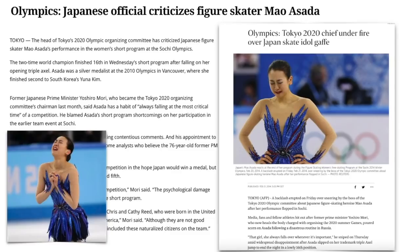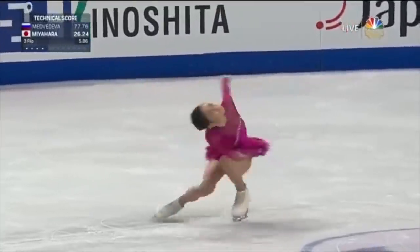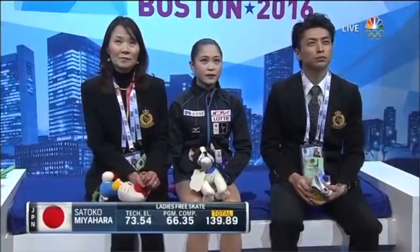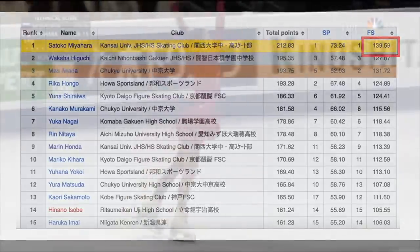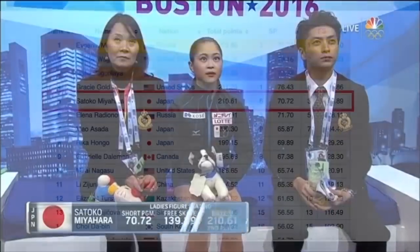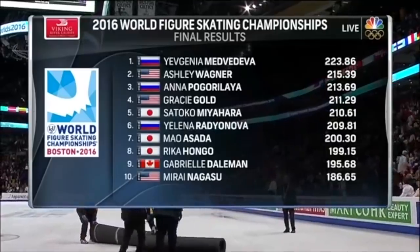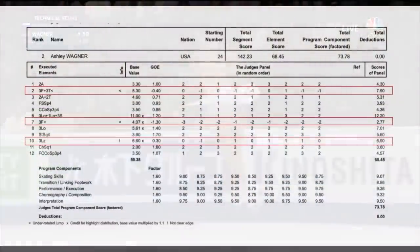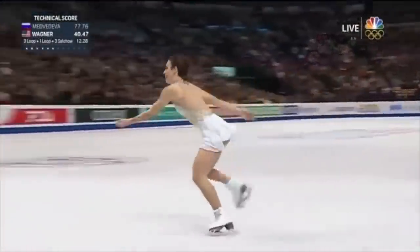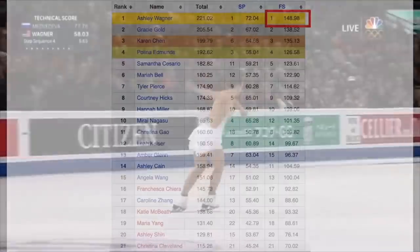I can't help but remember the 2016 World Figure Skating Championships ladies free skate. Satoko Miyahara had a clean skate and scored 139.89 — in line with her free skate scores at Japan Nationals 2015, three months earlier, where she scored 139.59 when she won the championship. But at Worlds, this score was only enough to put her third in the free skate and fifth overall. Meanwhile, Ashley Wagner from the U.S. scored 142.23 despite having three mistakes, including two under-rotations and an edge call on her lutz — also in line with her U.S. Nationals 2015 free skate score of 148.98.